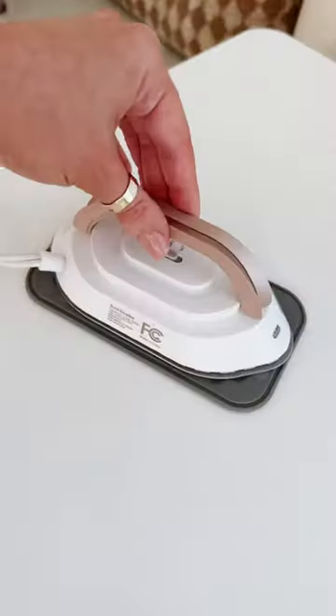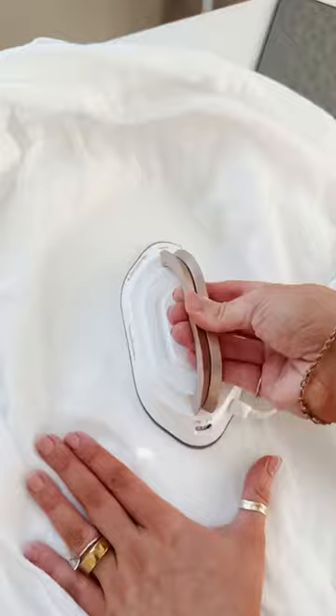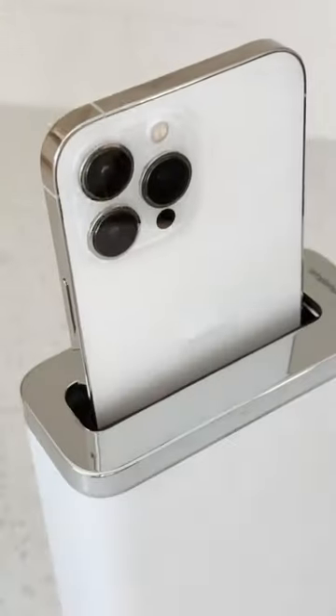Top Amazon travel finds for your next vacation. Get all the wrinkles out of your clothes from the suitcase with this compact iron. It fits in your palm, irons fast, weighs almost nothing, and can be used at home or on the go.